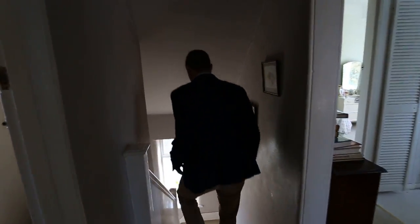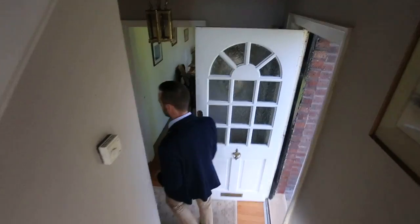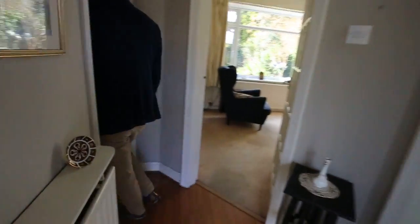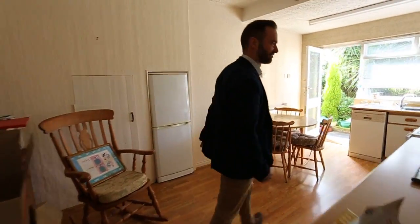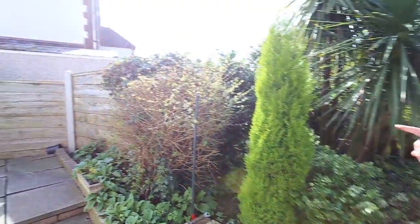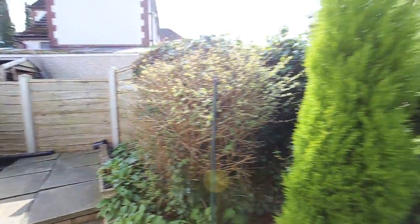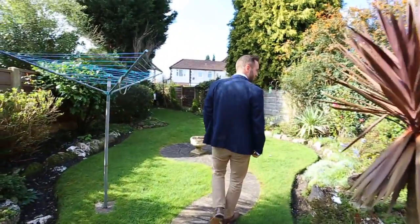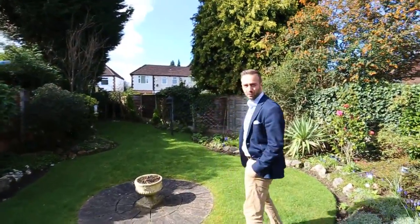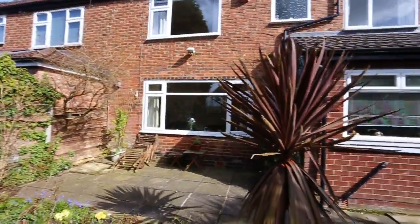And then I'll just show you the gardens. Really nice sized plot this one. So you can see the rear of the garage just round there — still plenty of space down the side if you do extend. And then the garden's absolutely beautiful, really well looked after. Nice sunny aspect — the sun's actually going to come round there, pretty much west facing.